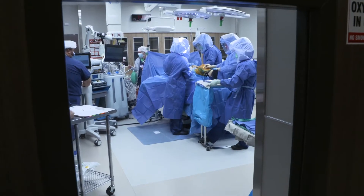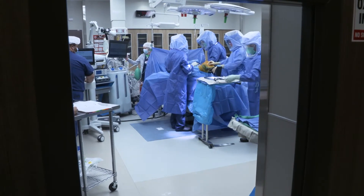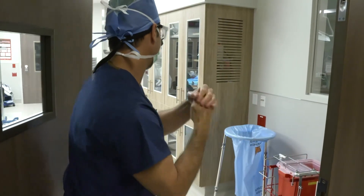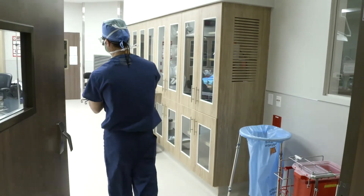We have robotic assisted surgery, we have image guided navigation surgery — we have the latest technology that can be provided for you, and we spared no expense in developing our ambulatory surgery center.